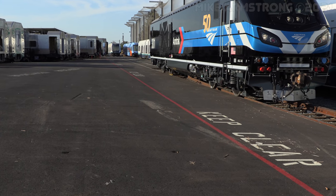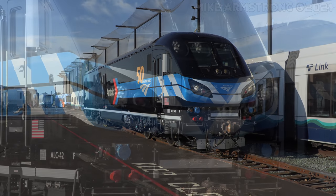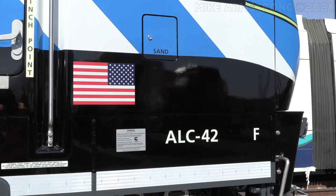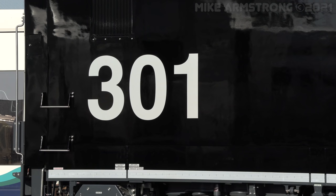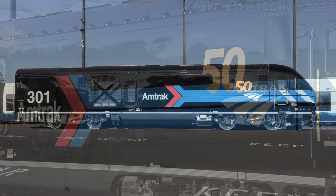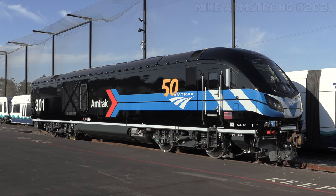301 was one of six locomotives selected to receive special paint schemes for Amtrak's 50th anniversary. Of those, it was the only ALC-42 chosen, with the other five schemes being applied to General Electric P-42 locomotives. The Day 1 scheme is quite arguably the most significant out of the six, because it is a re-creation of the very first locomotive to be painted and lettered for Amtrak.